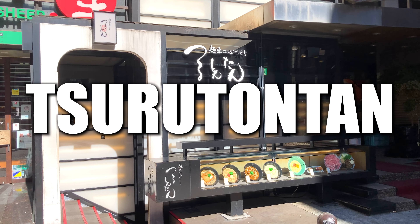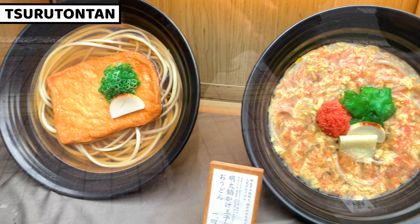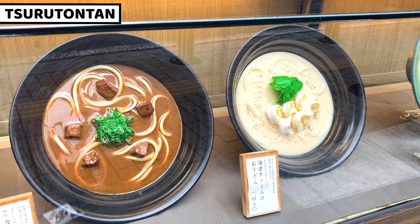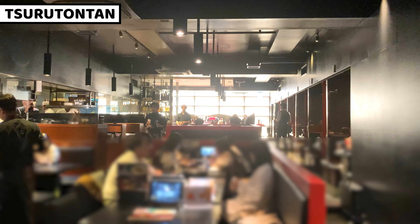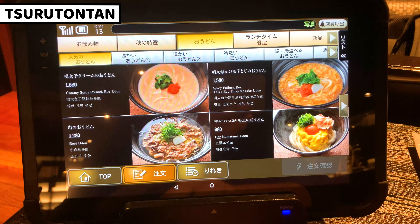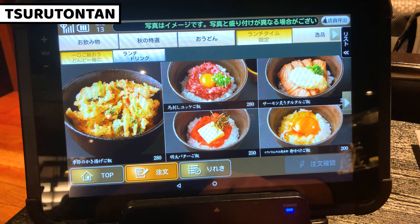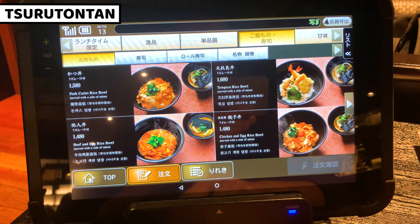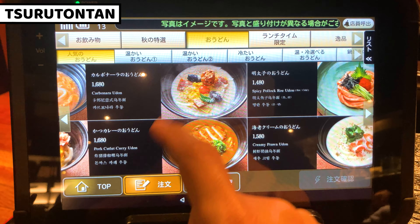The third shop I recommend is Tsurutontan. This is a udon noodles restaurant, and there are so many unique udon noodles we can have — you might find your best udon noodles ever. Inside of the restaurant is a casual space, but it's really gorgeous and elegant for a udon restaurant. The menu is great with tons of different and varied udon noodles. This is in Kabukicho, and it opens from 11am to 8am, so the lineup is not only udon noodles — drinks, side dishes, and other Japanese food are also well listed.